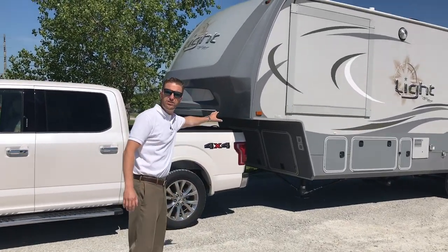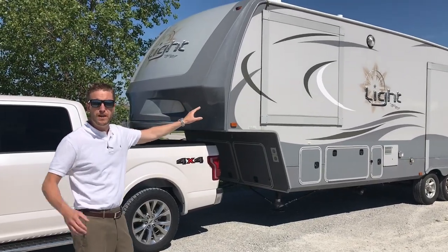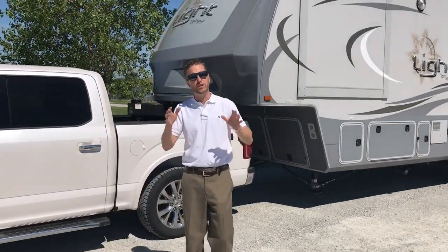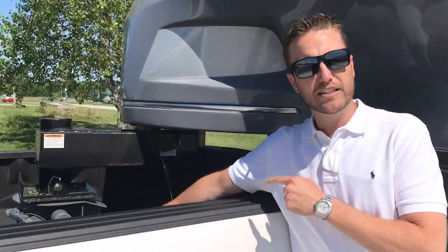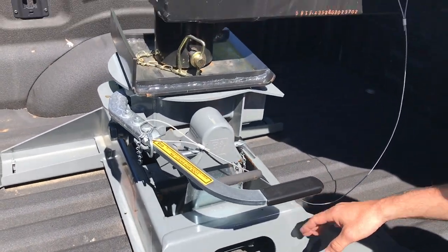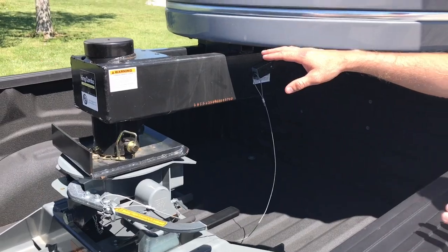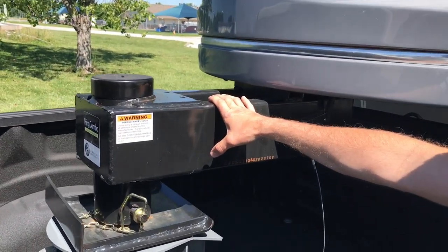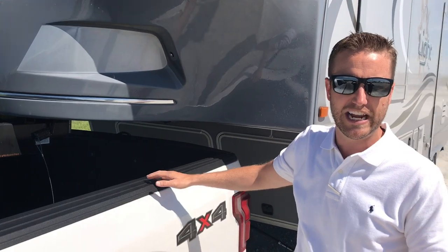We also have a 2016 Open Range Light fifth wheel, and I want to show you the setup. I want to settle some scores here for the naysayers that say this cannot be done. This is a BMW companion hitch — not a slider hitch, nothing fancy about it. They have a BMW turnover ball, and we put the BMW companion hitch on top. This is the factory kingpin that comes with this Open Range Light fifth wheel. All of this is a standard setup.